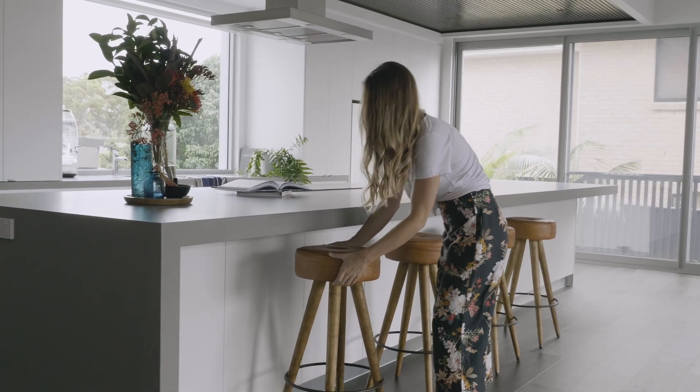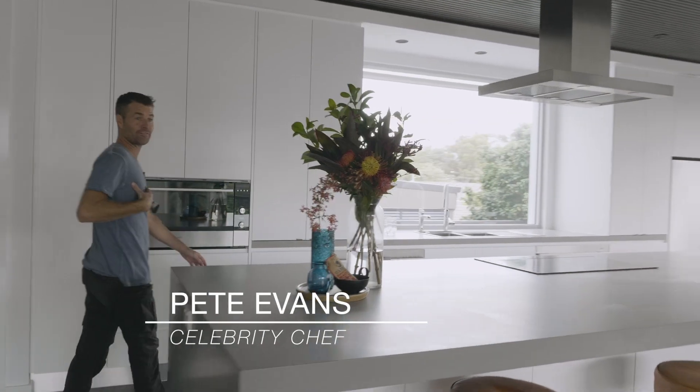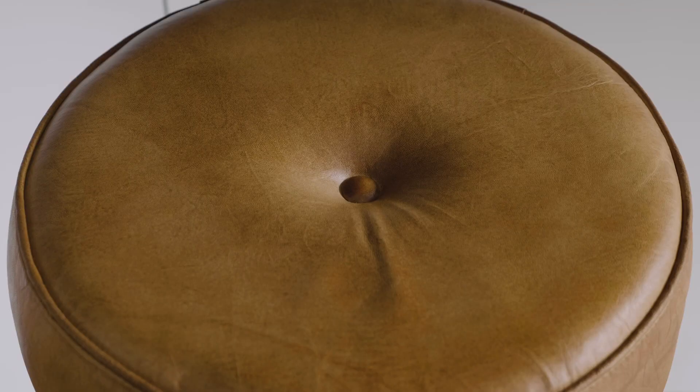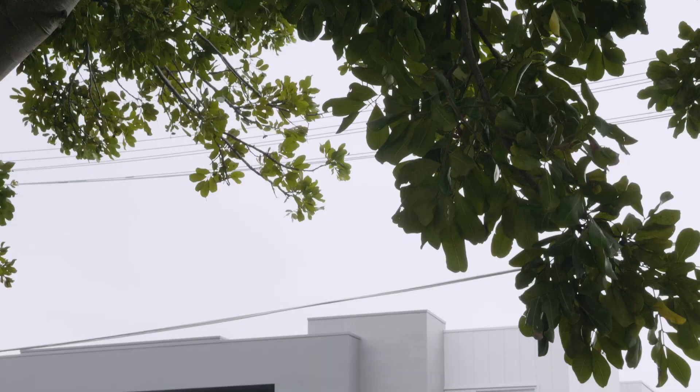So this is our new home. Obviously, this is the kitchen. Being a chef, I love cooking — so does my wife — and it's where we're going to spend a lot of time. We've got the island bench here so we can entertain, feed the kids, and be engaged so we can cook facing them.